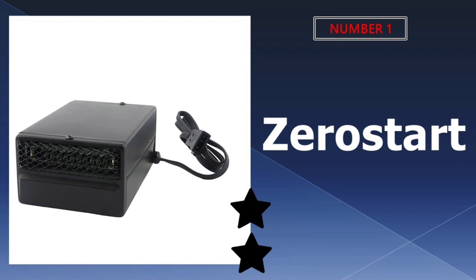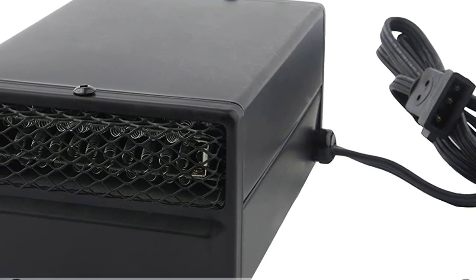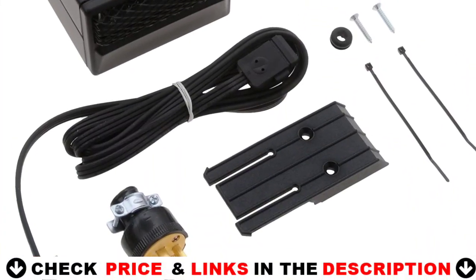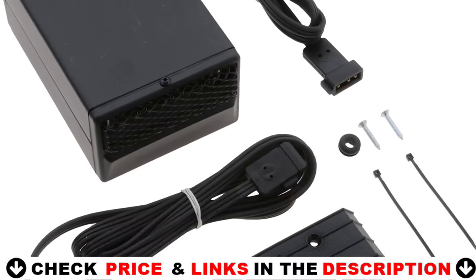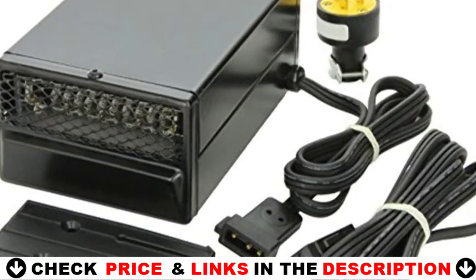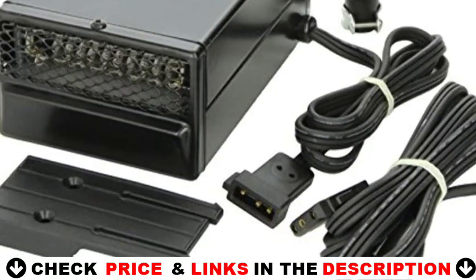Our number one pick is the Zero Start electric portable heater — a portable heater for use in passenger, light duty, and recreational vehicles. It plugs into standard household power for a warm vehicle interior and frost-free windows. Easy to install, it mounts on the floor or under the dash and includes a mounting bracket.